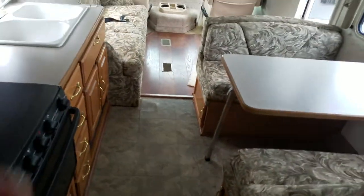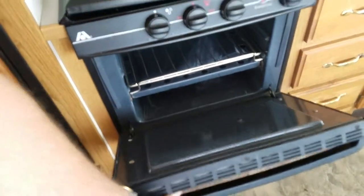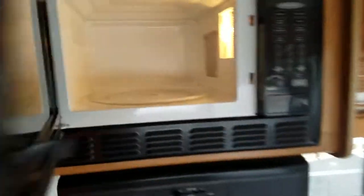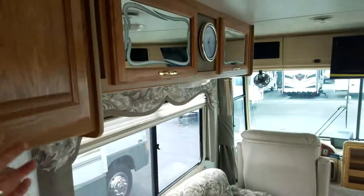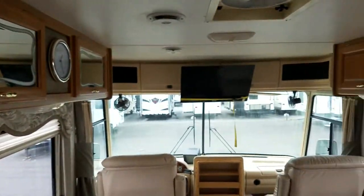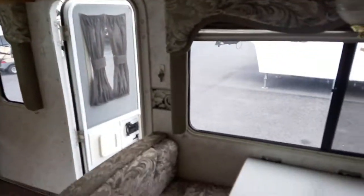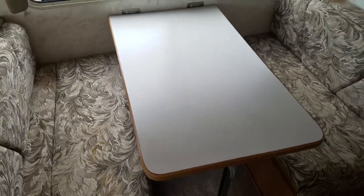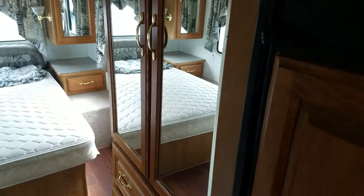I don't have any indication whatsoever of any soft spots — I think this was just done to freshen it up. There's a classic style stove and oven, a nice clean microwave, and all solid wood cabinets — not vinyl wrapped. Those of course have the mirror front to them. There's the LED TV that they added. Your dinette makes into a sleeper. Wood-front refrigerator and a nice big closet.